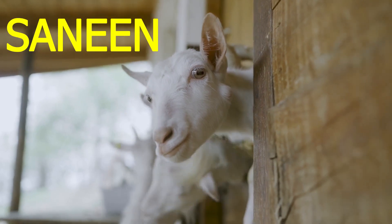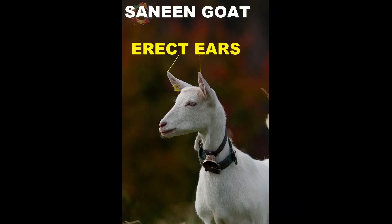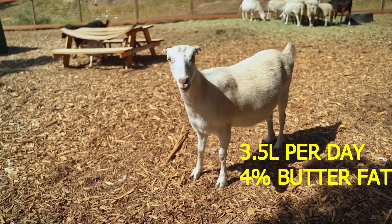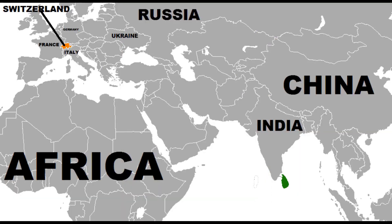Saanen. It is a large white goat with upright ears that point forward. Milk yield is 3.5 liters per day with up to 4% butter fat content. Saanen originated from Switzerland.